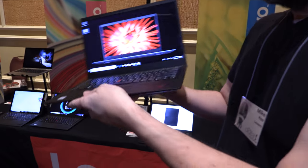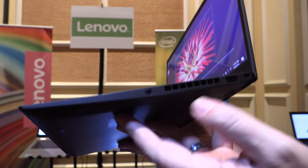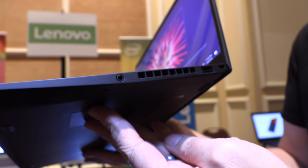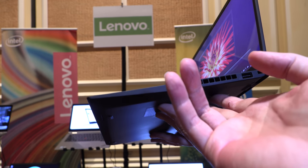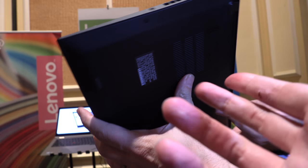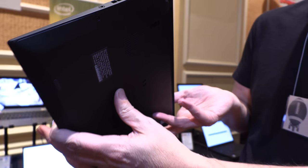On the other side there's a Type-A port and an audio jack. The cooling vents come out on the sides, so you can be on a pillow or in bed and it's not going to overheat.